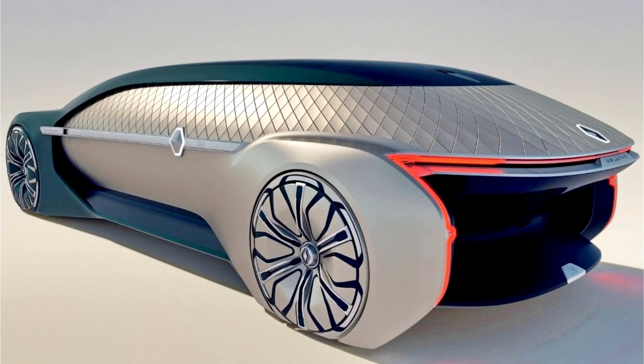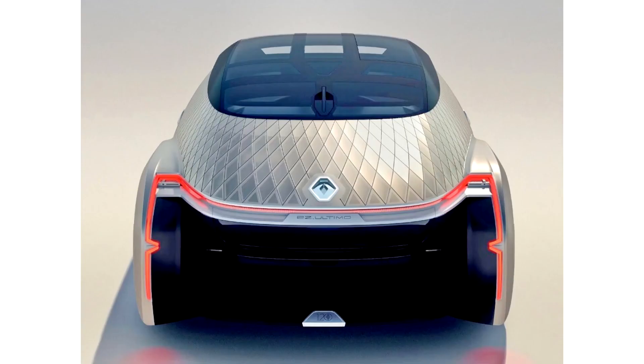Equipped with level 4 autonomous driving, which means you'll need a driver on board, the Asal Altimo is envisioned to cover a wide range of use cases. One of them being upscale ride hailing, because limousines are so last century. Designer: Renault.